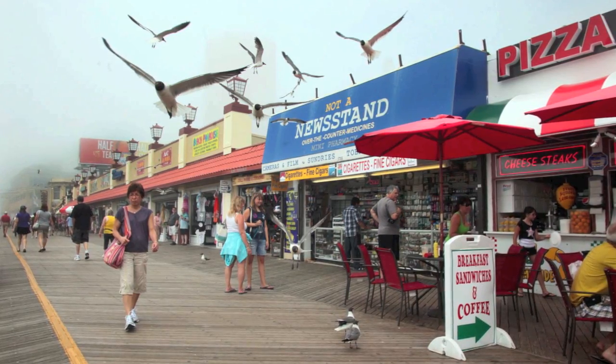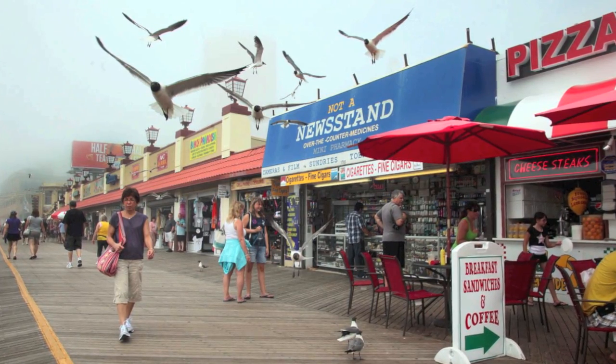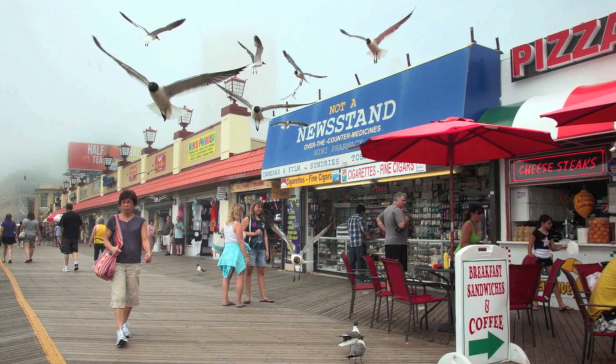Anybody that lives down here or visits down here knows that the seagulls are a problem on the beach and on the boardwalk — stealing food, getting into trash, and ripping trash bags apart on the boardwalk, which spreads trash all over the boardwalk. That's not part of the clean and safe environment we're looking for up here anymore.